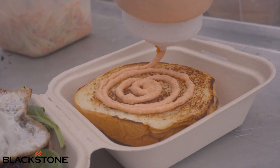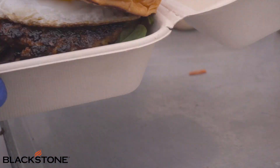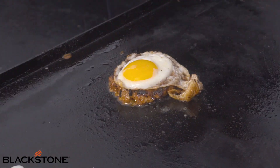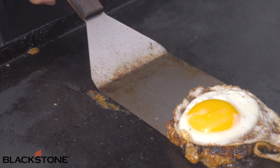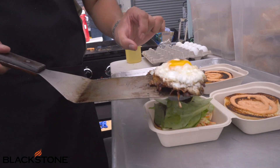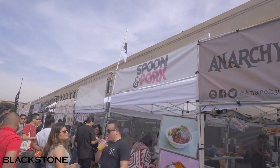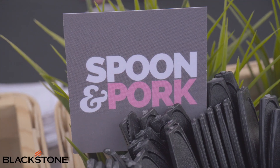We use our Blackstone Grill to cook the burgers and the eggs. We love that thing so much — it retains so much heat. Burgers come out perfect, and the eggs always come out perfect. We even toast our buns there too. We're here at Smorgasburg. You can find us at SpoonandForkLA.com and on Instagram at SpoonandForkLA.